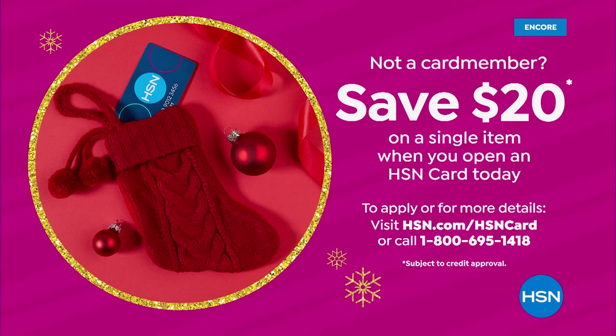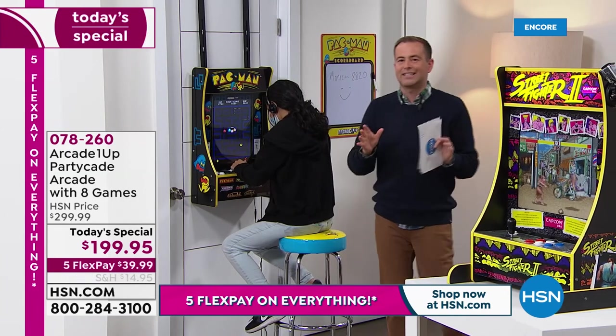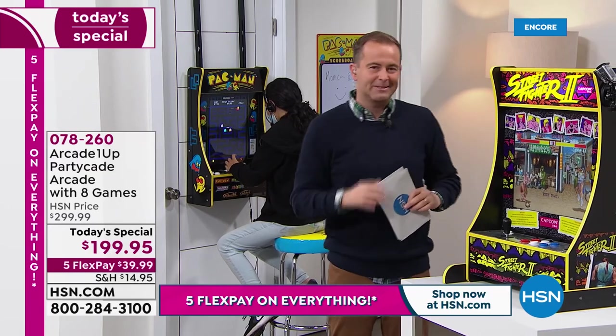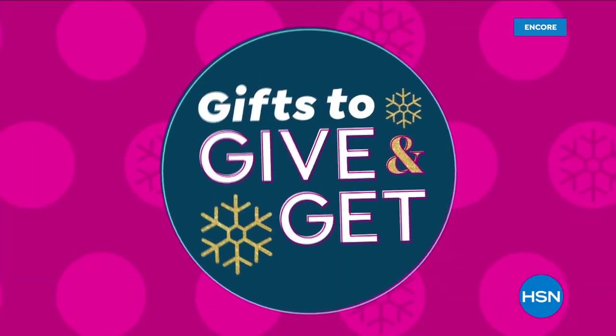I want to thank Monica, I want to thank Kelsey, I want to thank Sierra as well for playing along. Mr. Bill Duggan's going to stay with us — we have an awesome deal buster next. We're making it easy to give great gifts and treat yourself too. It's HSN's Gifts to Give and Get. From footwear to fashion, football to fitness and more — find what they'll love and something special for you.